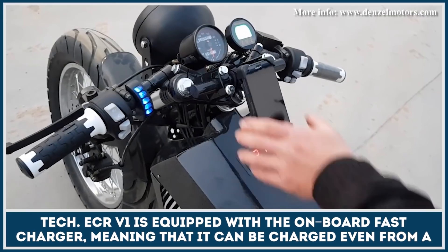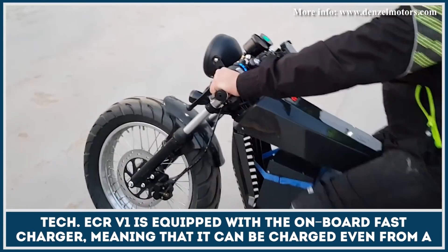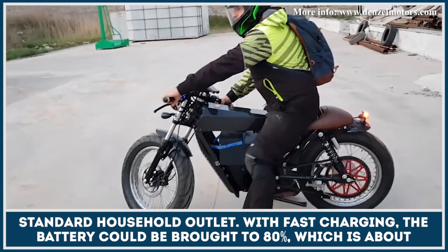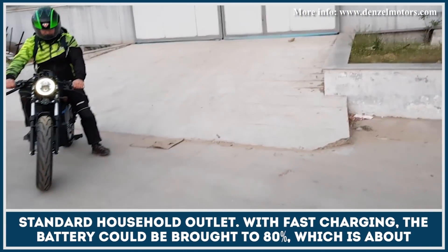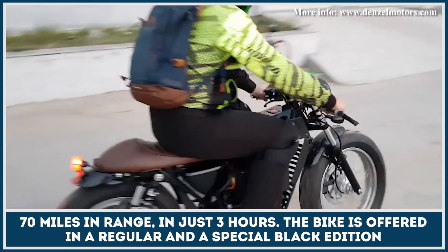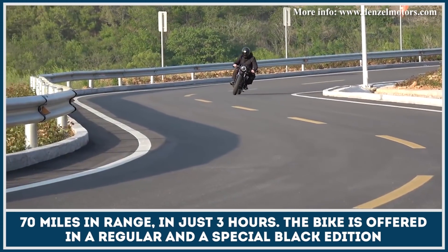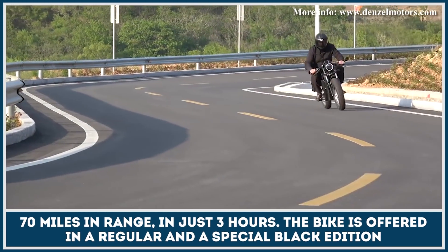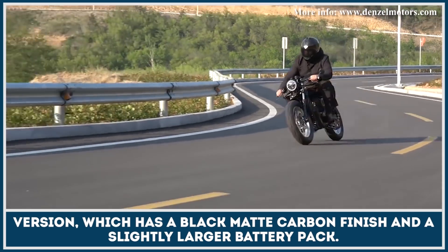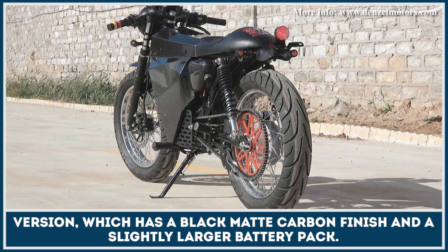ECR V1 is equipped with an onboard fast charger, meaning that it can be charged even from a standard household outlet. With fast charging, the battery could be brought to 80%, which is about 70 miles in range, in just three hours. The bike is offered in a regular and a special black edition version, which has a black matte carbon finish and a slightly larger battery pack.